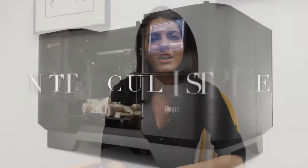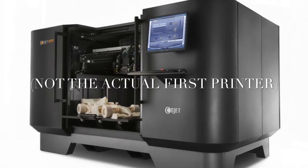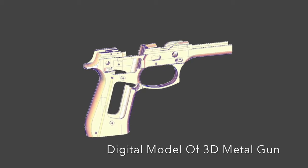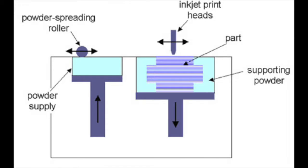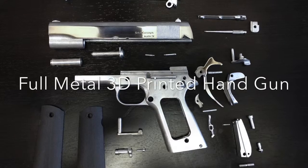In 1984, Chuck Hall created the first working 3D printer. Basically, this is a process during which the printer can make a solid object of pretty much any shape from a digital model. Through an additive process, continuous layers of material are laid down in different shapes to create the desired object.